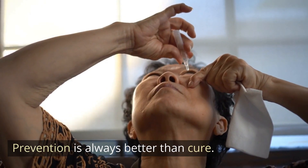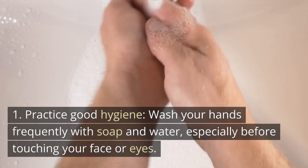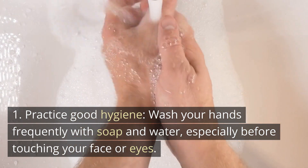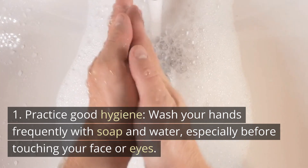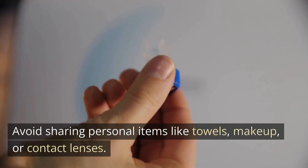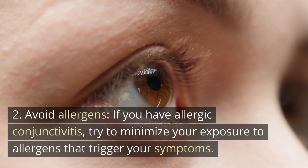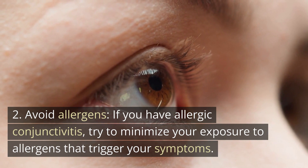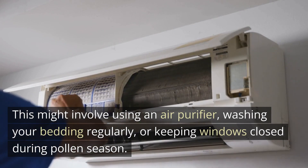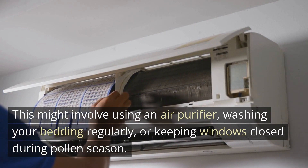Prevention is always better than cure. Here are some tips to prevent pink eye. First, practice good hygiene: wash your hands frequently with soap and water, especially before touching your face or eyes. Avoid sharing personal items like towels, makeup, or contact lenses. Second, avoid allergens: if you have allergic conjunctivitis, try to minimize your exposure to allergens that trigger your symptoms. This might involve using an air purifier, washing your bedding regularly, or keeping windows closed during pollen season.